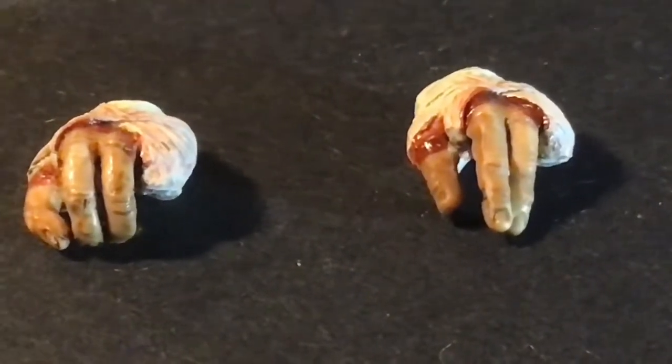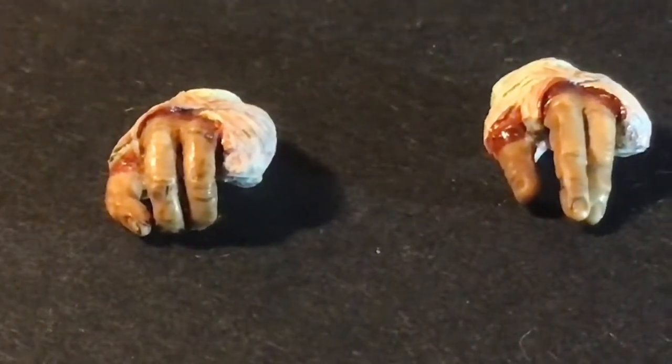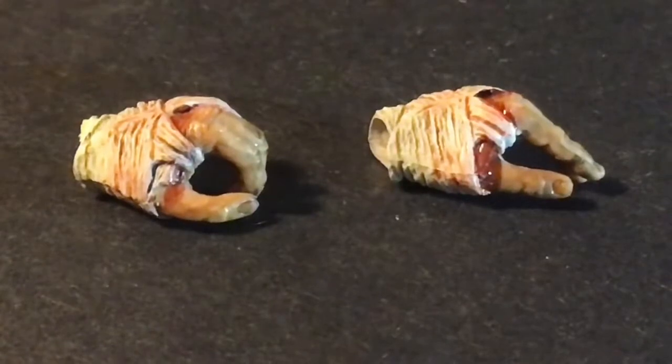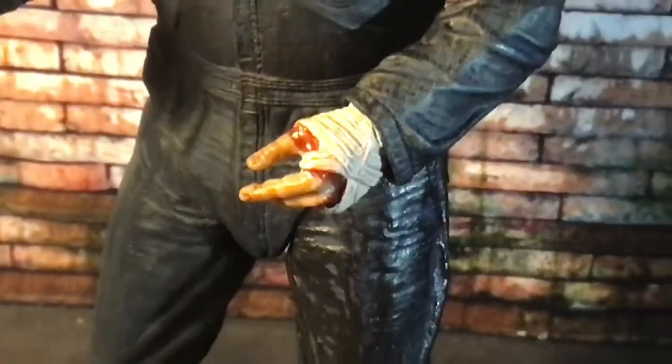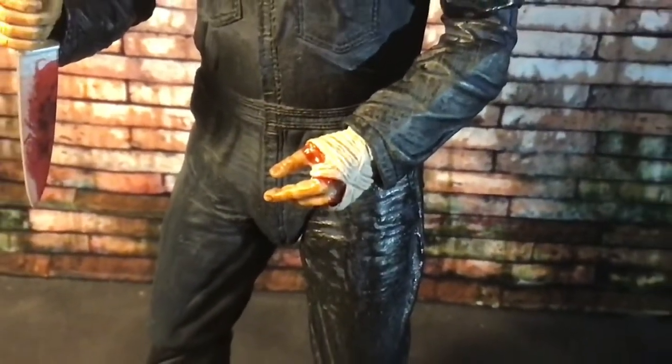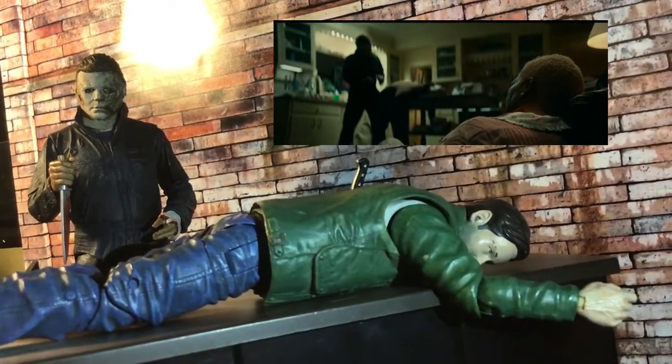He comes with a pair of interchangeable hands for his left hand, because everybody needs a helping hand every now and then. In true NECA spirit, there are brilliant paint apps, brilliant sculpt, and brilliant lifelike likeness — just amazing. This pinch-hand can also allow you to create that weirdly excited look that Michael had during the scene where he was stabbing the eye with multiple knives, which is probably one of the creepiest scenes in the film for me.